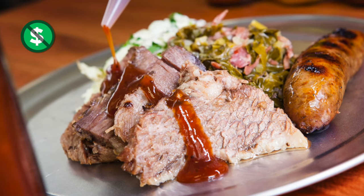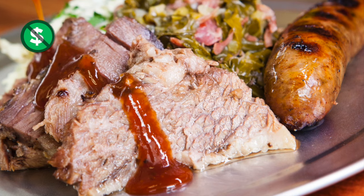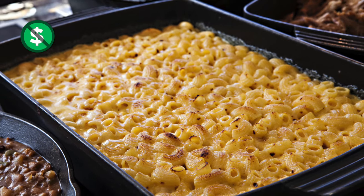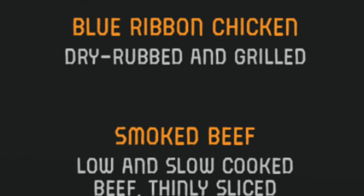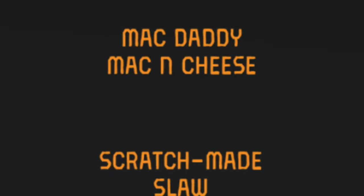Guy's Pig & Anchor BBQ has complimentary barbecue at lunch — Guy Fieri's BBQ smoked right on the ship, including smoked beef and andouille sausage. Complimentary lunch includes dry rubbed pulled pork, grilled chicken, smoked beef, and andouille sausage. There are also sides like Guy's Mac Daddy Mac and Cheese, coleslaw, potato salad, and collard greens with smoked turkey.